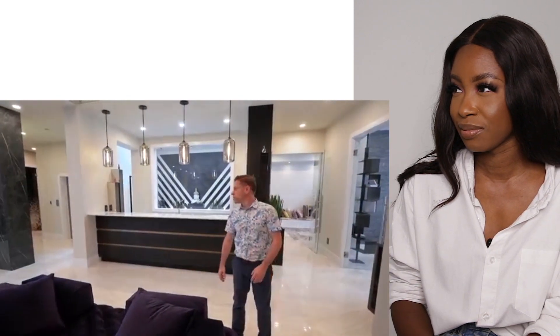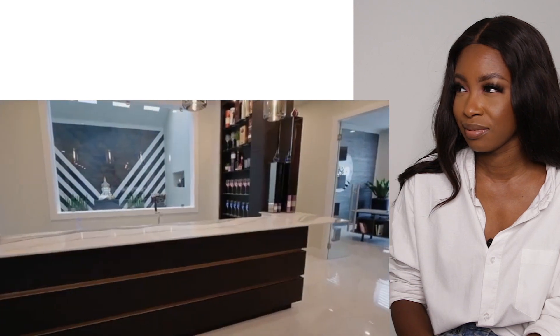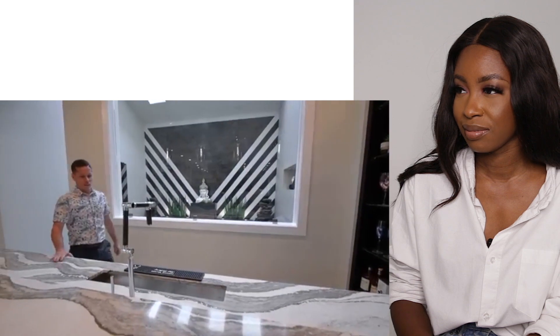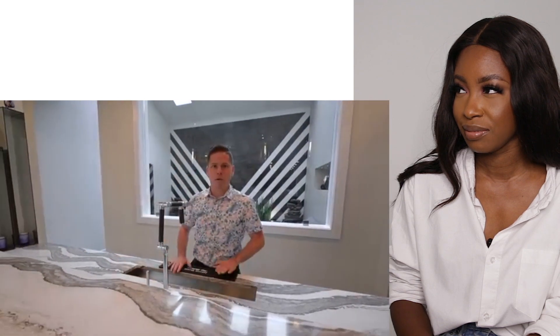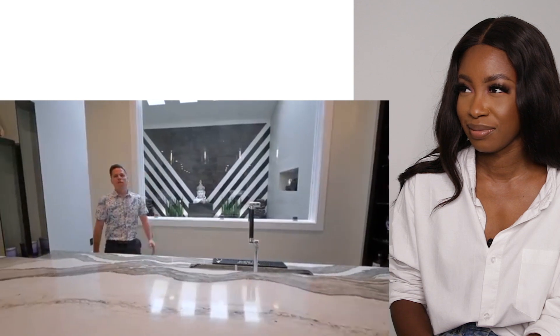What's behind you? It looks like a bar - let's check it out. The purple couches are beautiful. I can pour some drinks here. What's behind that glass though? Looks like a pretty cool room - let's check it.